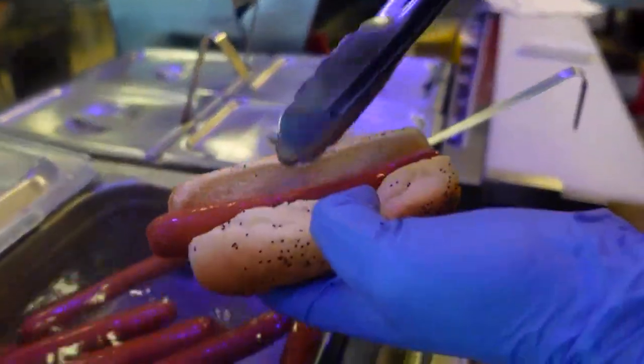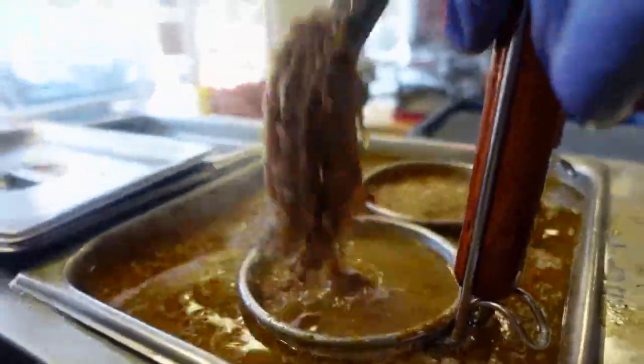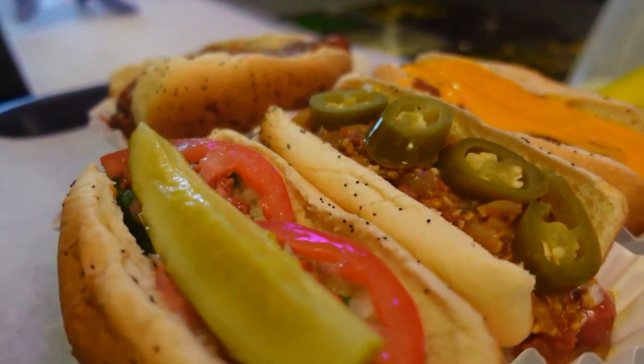We use the Vienna brand, poppy seed bun — we bring them from Chicago. The relish, peppers, all that. Pickles come from Chicago too. They told me that you don't need to hop a plane to go to Illinois because they've got authentic eats right here, especially those signature dogs.